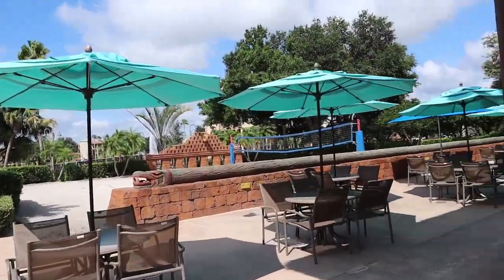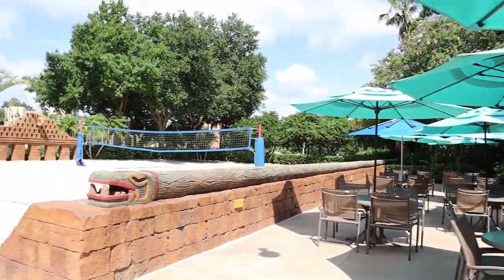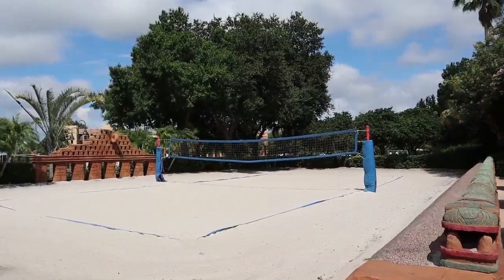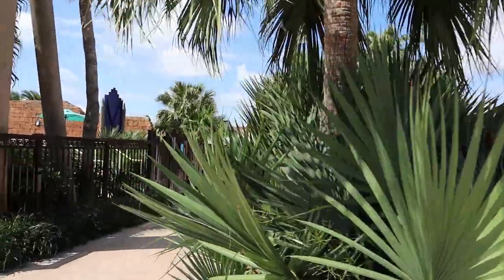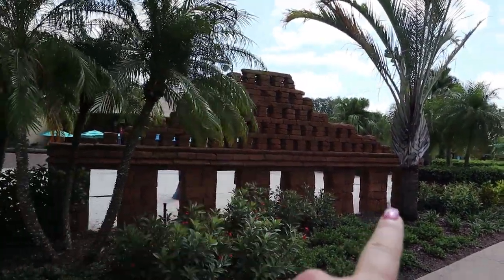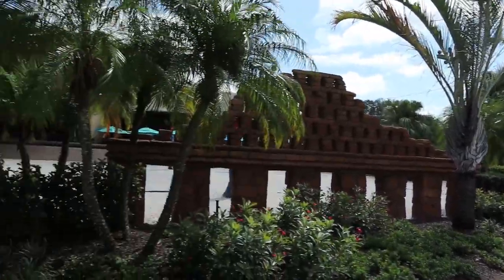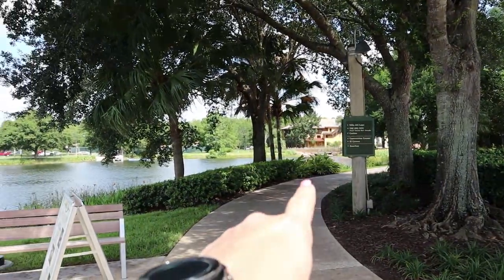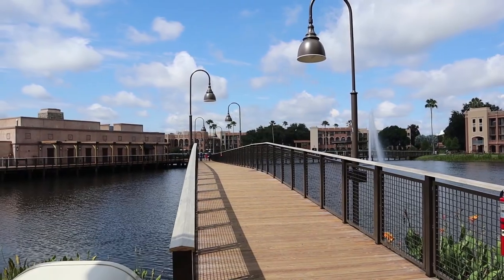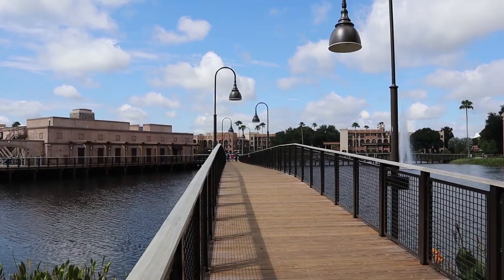Coming around the other side of the pool bar, there's plenty of seating with little umbrellas, and they also have a beach volleyball area — it's really nice. Down this walkway that's blocked off for construction at this time, down this way is the walkway to the Ranchos, and this way is the walkway to Villa del Lago, the new restaurant on the three bridges.